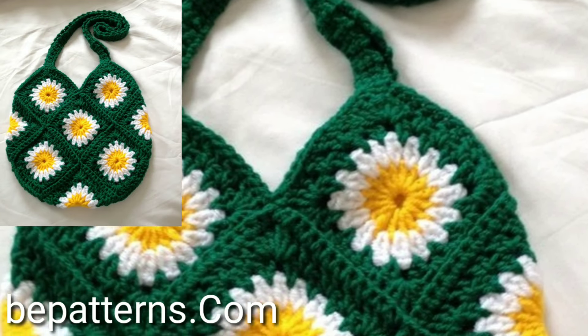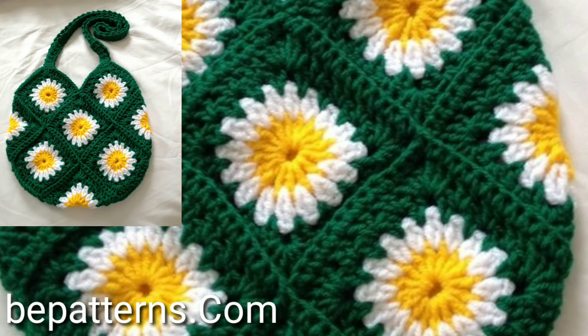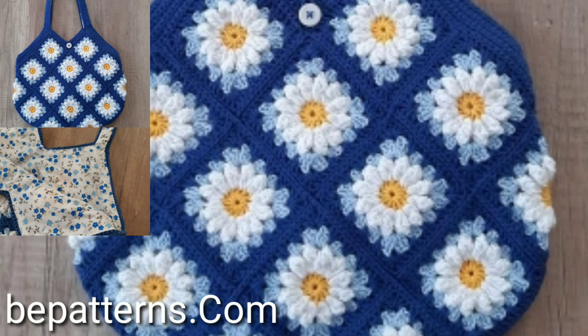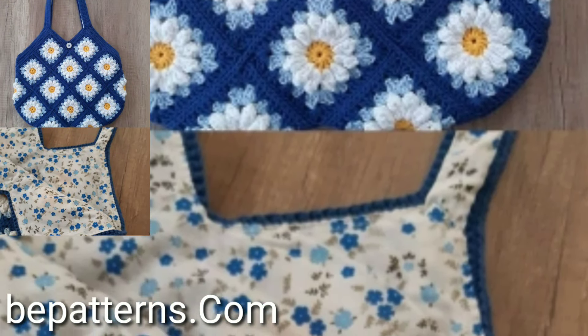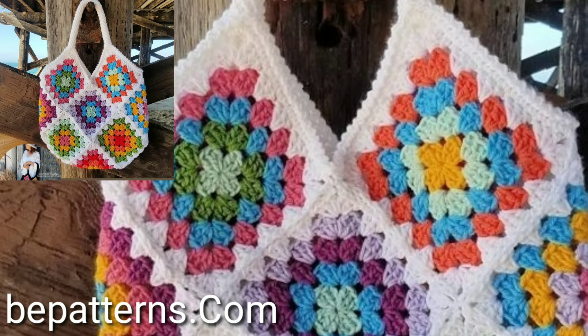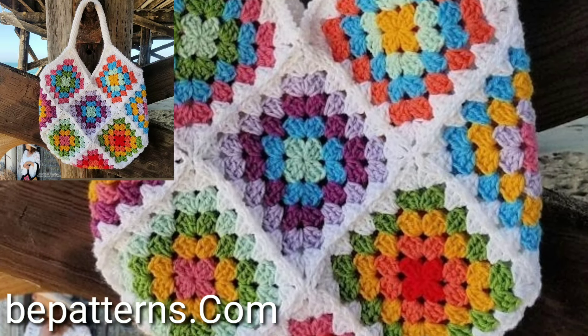Hello viewers, how are you all? I hope you all are pretty fine and good. God please, may you always be happy in your life and always keep smiling.